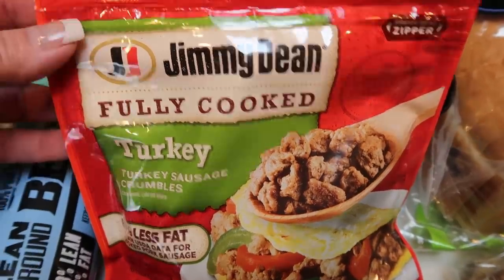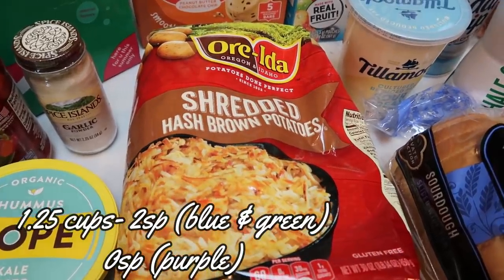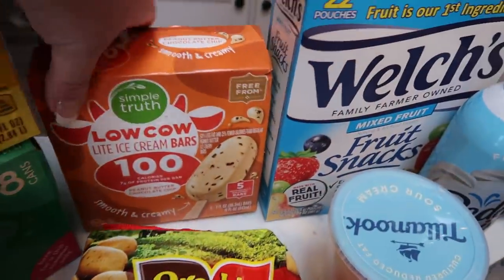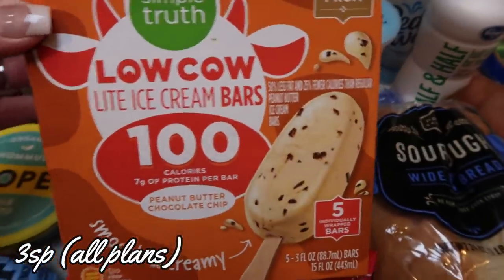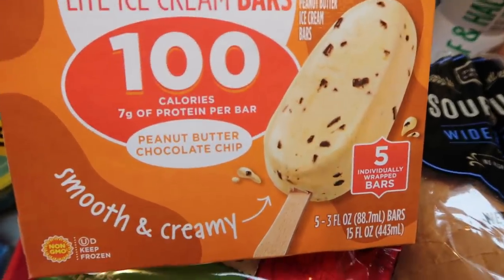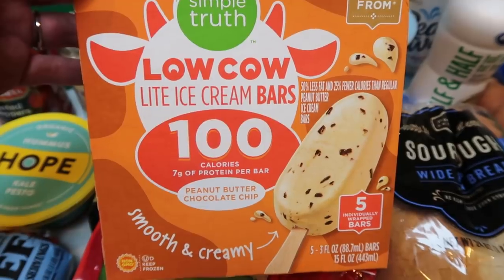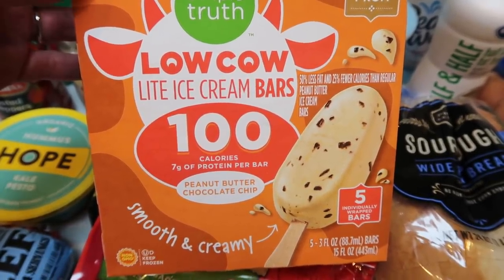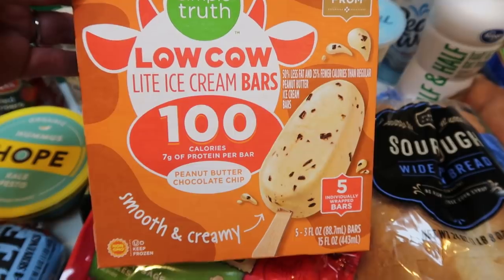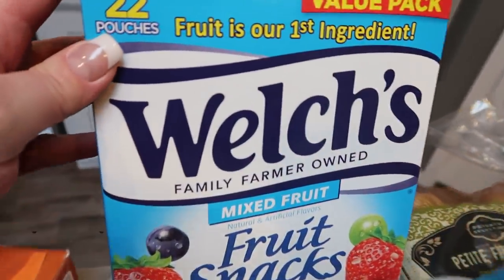My Jimmy Dean fully cooked turkey sausage crumbles — this is for an upcoming recipe. Hash browns for my morning breakfast prep — I picked up the Ore-Ida shredded hash browns. Then I saw these when I was looking for the Enlightened ice cream bars and they didn't have any. I found this Simple Truth peanut butter chocolate chip bar — 100 calories — scanned it and it's three smart points. The Simple Truth brand is Fred Meyer's or Kroger's organic brand, so three smart points for these ice cream bars was a stellar deal.